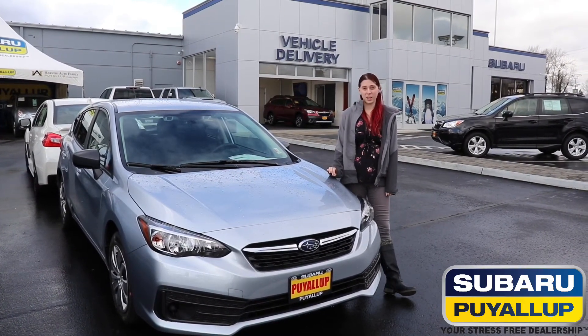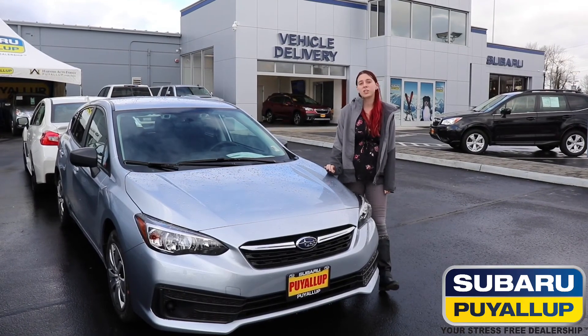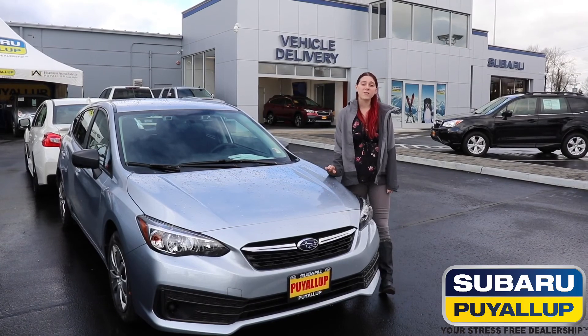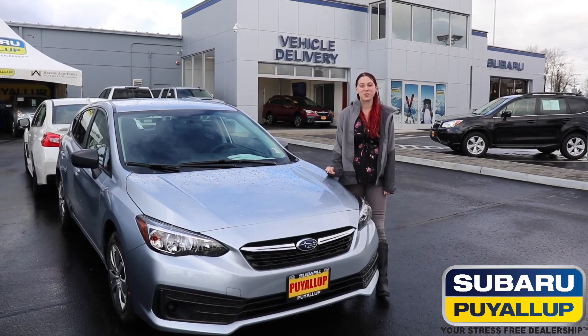Lastly, we get to your limited, which is going to be package 35, which includes your moonroof, navigation, and also the Harman Kardon. So if you have any questions at all, please visit us at 720 River Road.